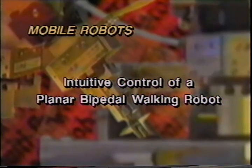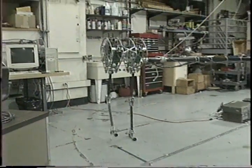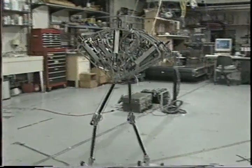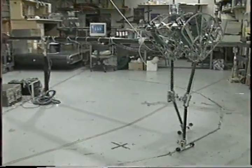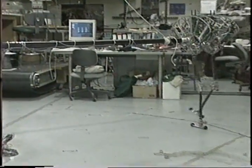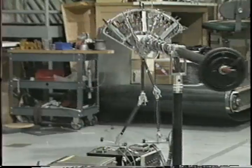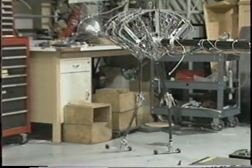Intuitive control of a planar bipedal walking robot, USA. Spring Flamingo is a planar bipedal walking robot with actuated hip, knee and ankle joints on each leg. Series elastic actuators control the torque at the joints. This actuation technique allows for the use of motors and transmissions with high friction while still maintaining accurate torque. Joint torques are dictated using virtual model control — a descriptive control language which uses simulations of virtual components as if they are attached to the robot.